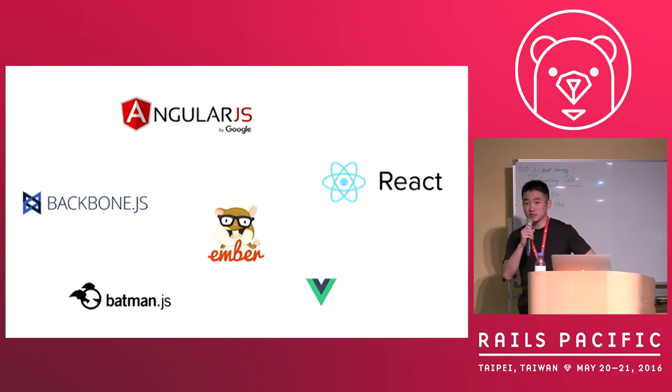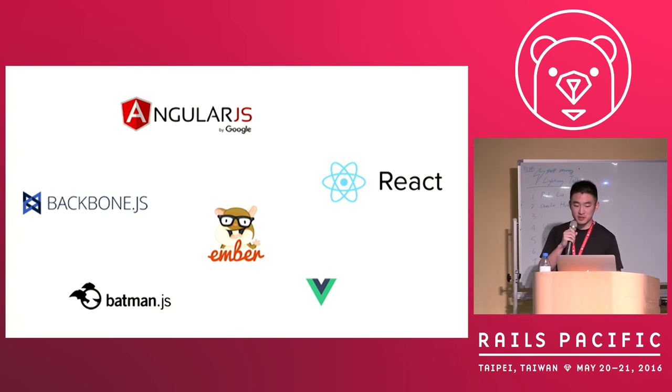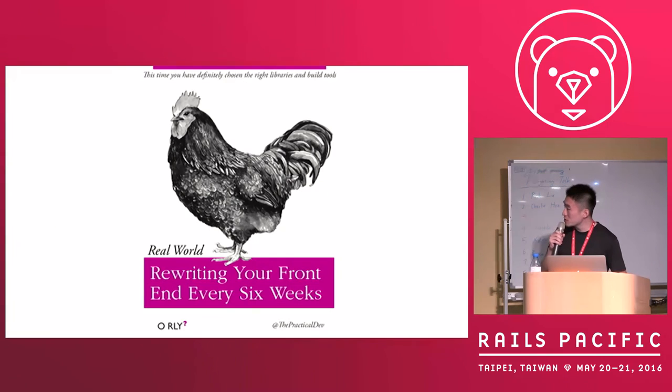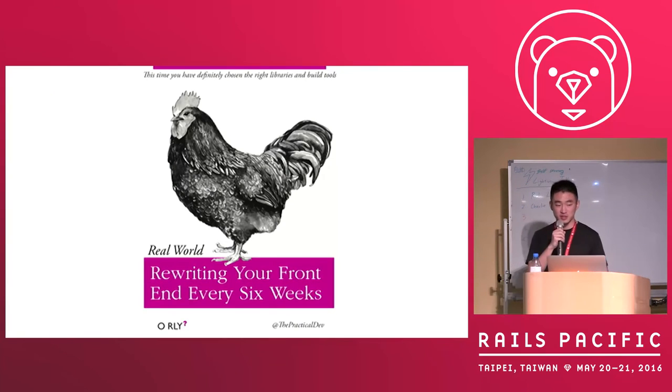There are many JavaScript frameworks in recent years — from AngularJS, React, Backbone, and so on. And there will be more and more JavaScript frameworks in the future, I believe that. Many more libraries, and there's a book about rewriting your front end every six weeks.